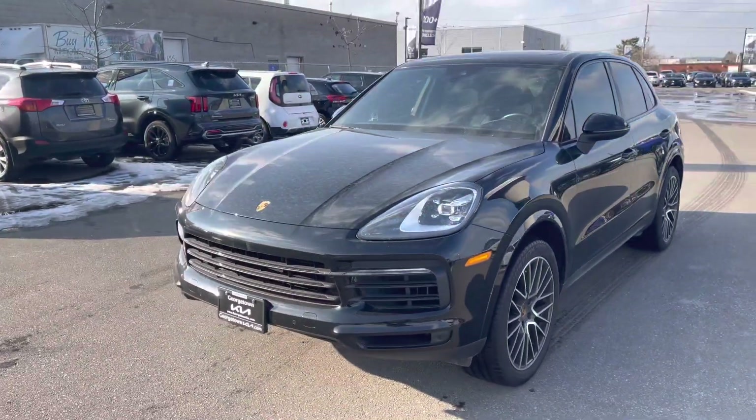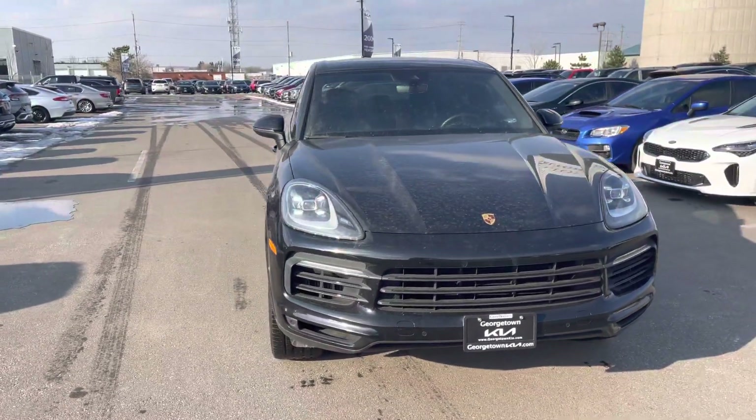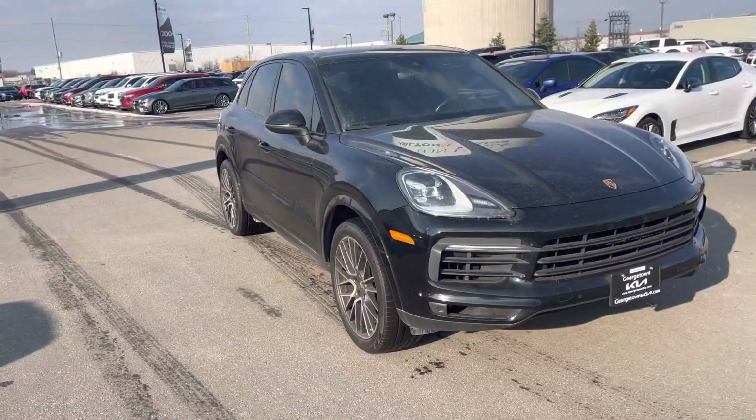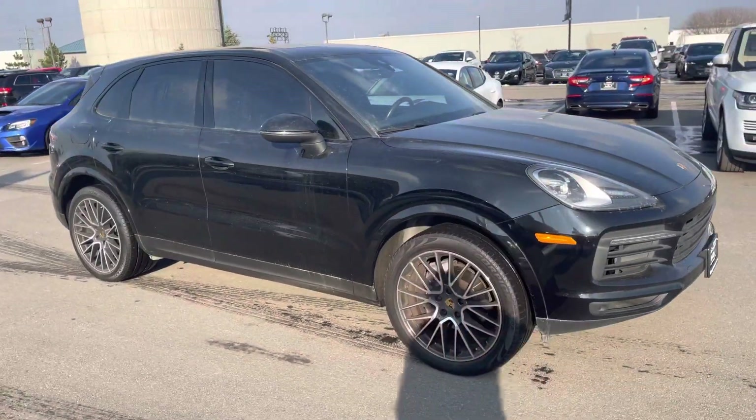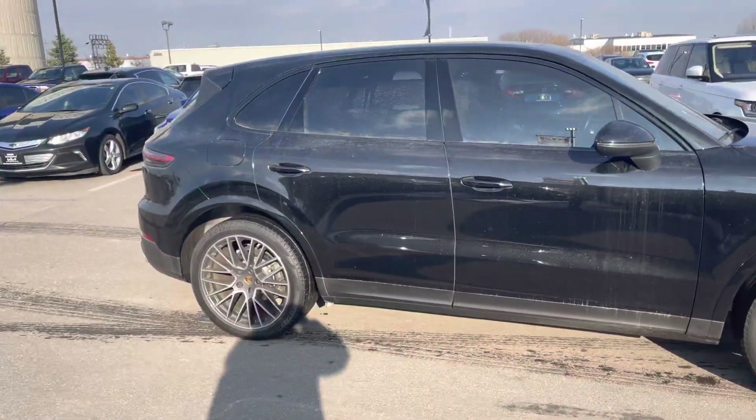I'm going to go around it so you can see it from all different angles. Know that you can purchase this vehicle with confidence because we will safety and certify it for you, and leave you with all the work orders for all the work that we do so you can keep it for your own record.